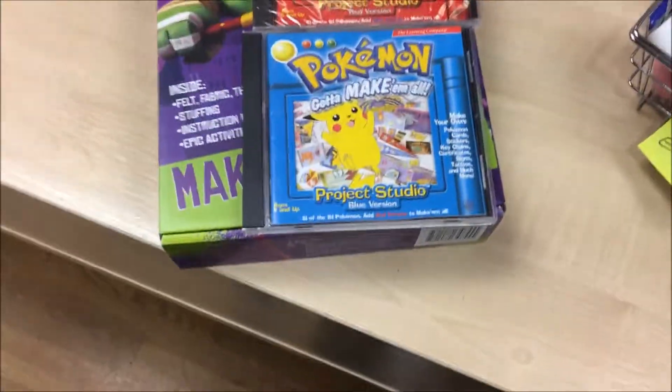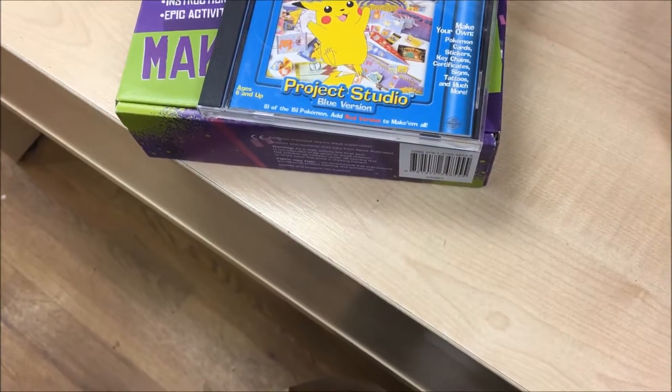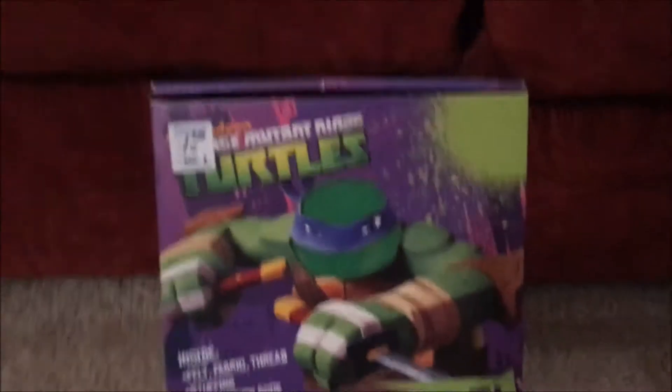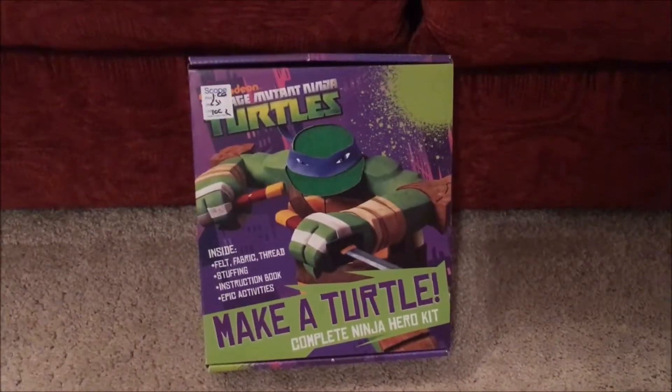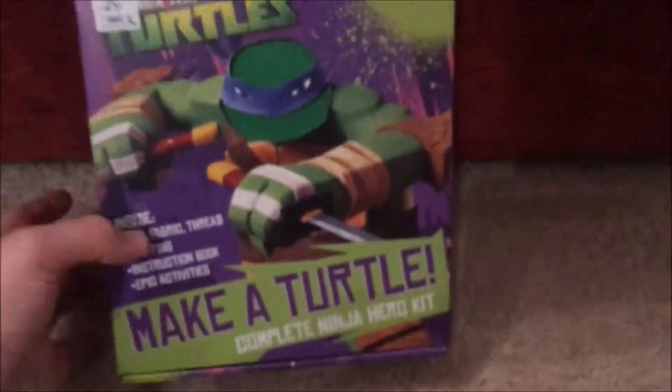I also picked up a make-your-own Turtles fabric kit. I'll get into that a little bit later in the video. The Teenage Mutant Ninja Turtles complete ninja hero kit cost me a pound — honestly, a pound. This looks like it hasn't been used, so I'm looking forward to possibly doing this myself.